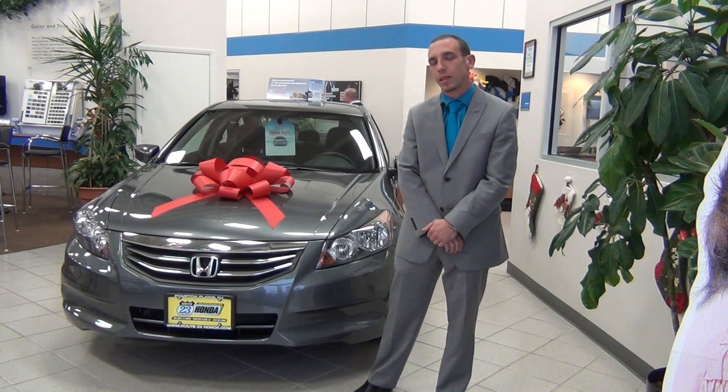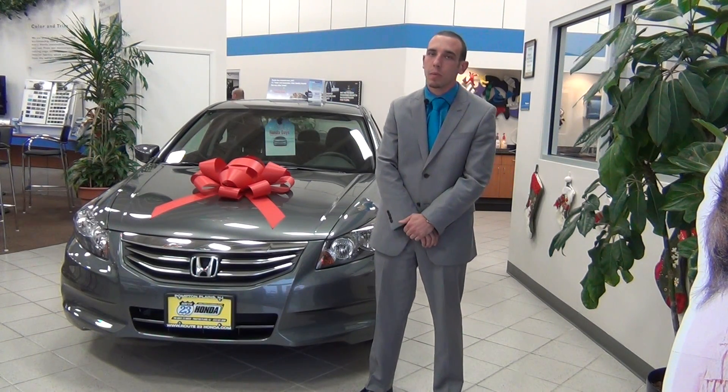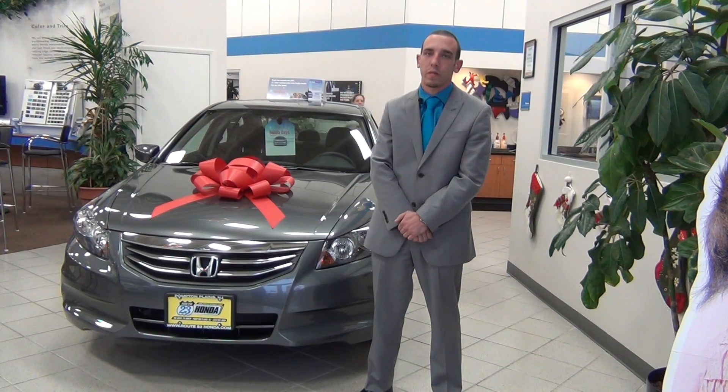You also have a leather-wrapped steering wheel and a leather-wrapped shift knob, just making the car a little bit more comfortable and giving you that nice middle ground in the Accord family.